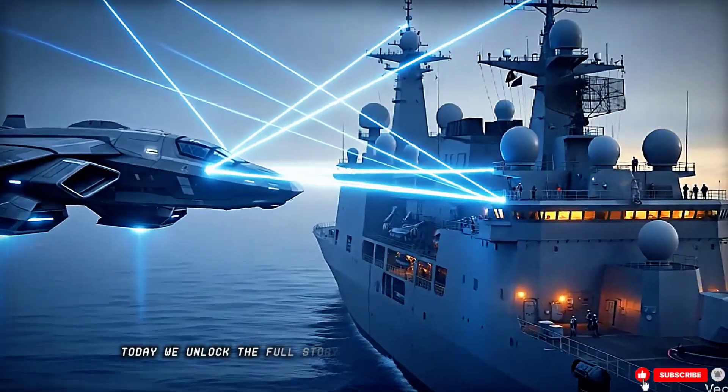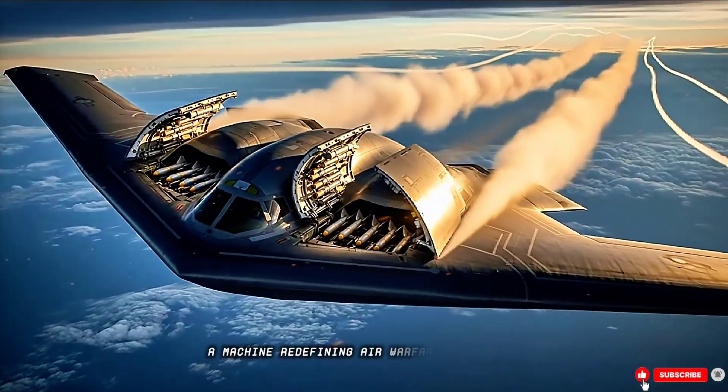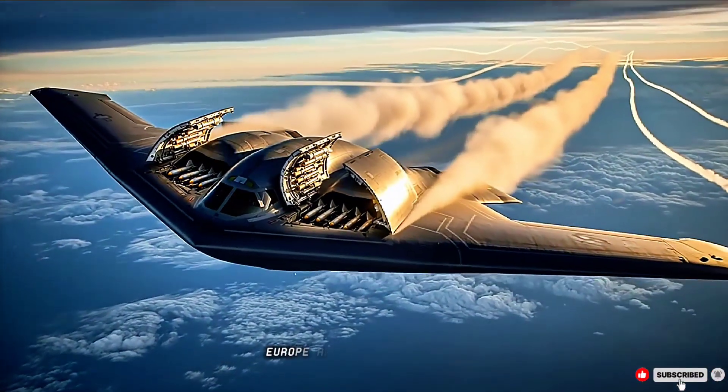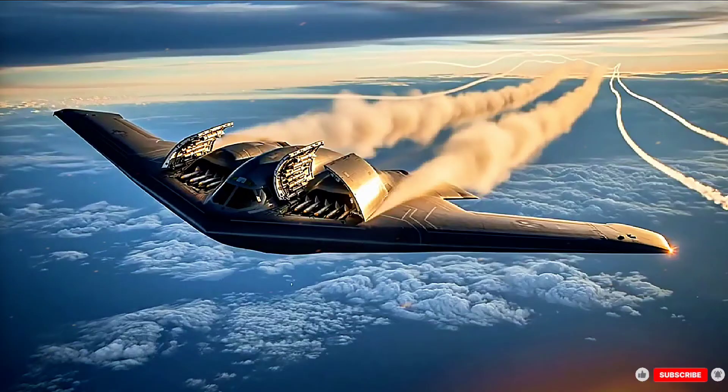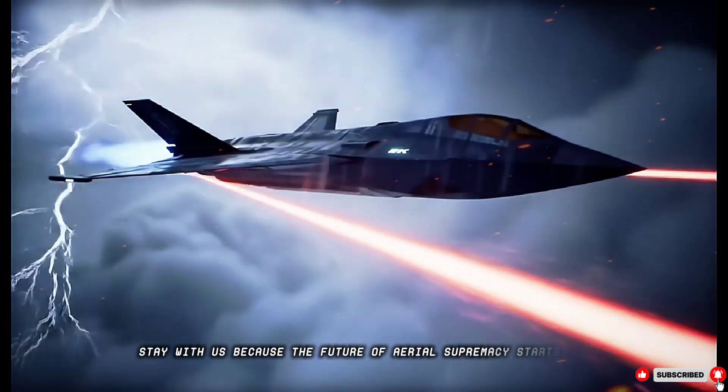Today we unlock the full story behind the world's most advanced jet — a machine redefining air warfare for the U.S., Europe, and allies worldwide. The future of aerial supremacy starts now.